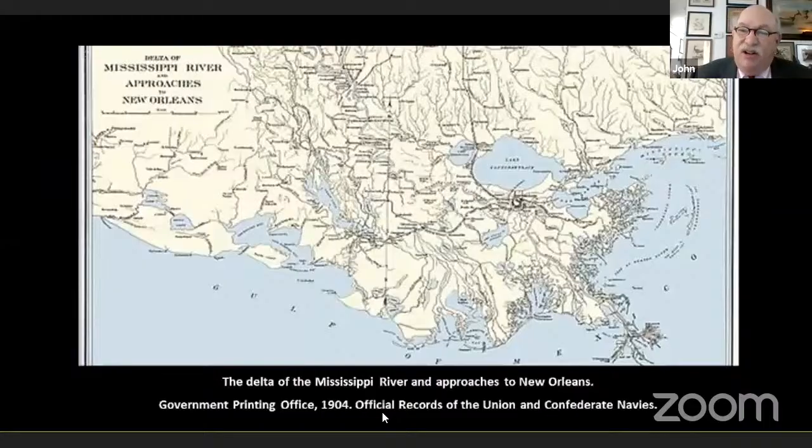Why did the Federals want to capture New Orleans? If you look at the map, you can see how the Delta's passes come together — that is the Head of the Passes. Then you go up 40 miles and you have two forts defending New Orleans. Can you share your screen, John? Oh, sorry. Here's the map.